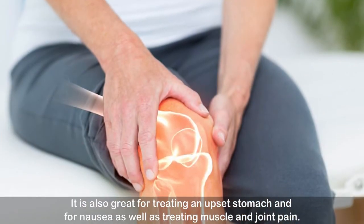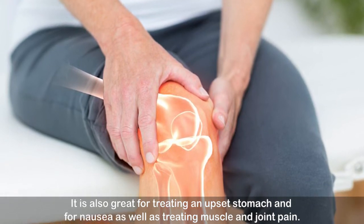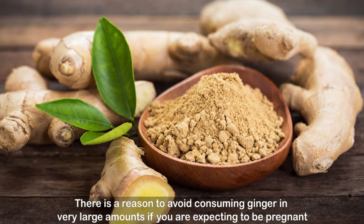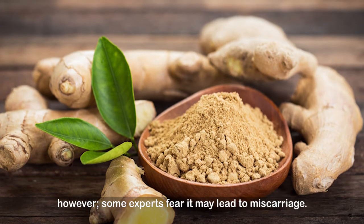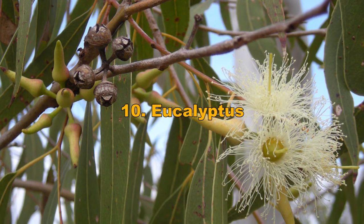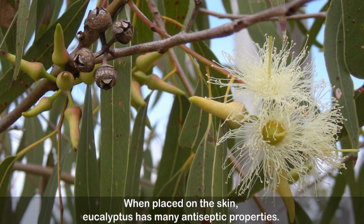Number nine: ginger. It is incredibly common for ginger to be used in the treatment of flu and colds. It is also great for treating an upset stomach and nausea, as well as muscle and joint pain. However, there is a reason to avoid consuming ginger in very large amounts if you are expecting to be pregnant, as some experts fear it may lead to miscarriage.